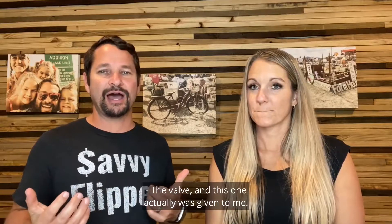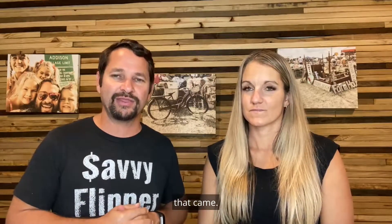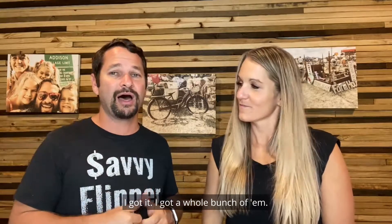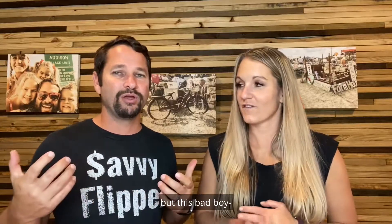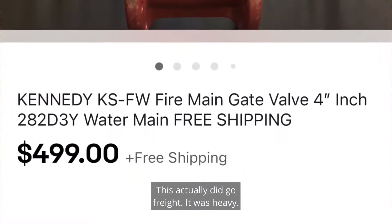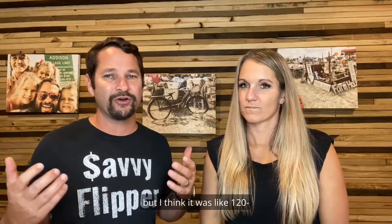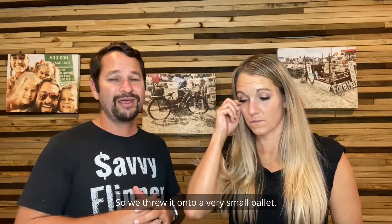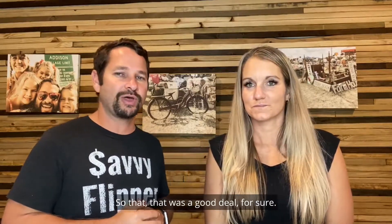Number seven was a valve — and this one was actually given to me for free. A friend of a friend was getting rid of plumbing equipment — pipes, valves — that were cycled out of a plumbing company. I got a whole bunch of them; I still have more listed. Sold this one for $500. It was 120–130 pounds so it was too heavy for FedEx or UPS, so we put it on a small pallet. Shipping was $128 and eBay fees were $63.